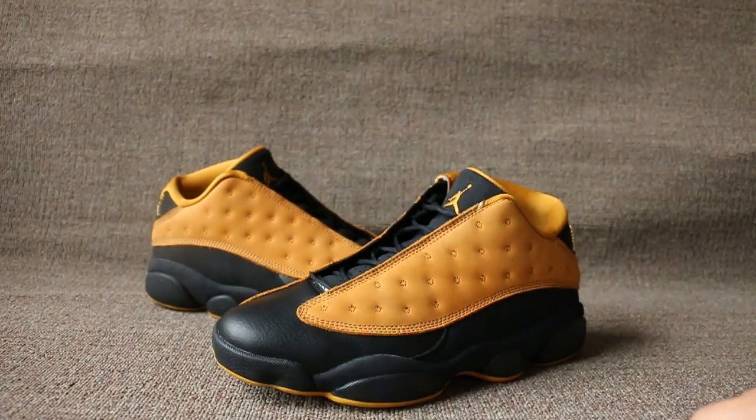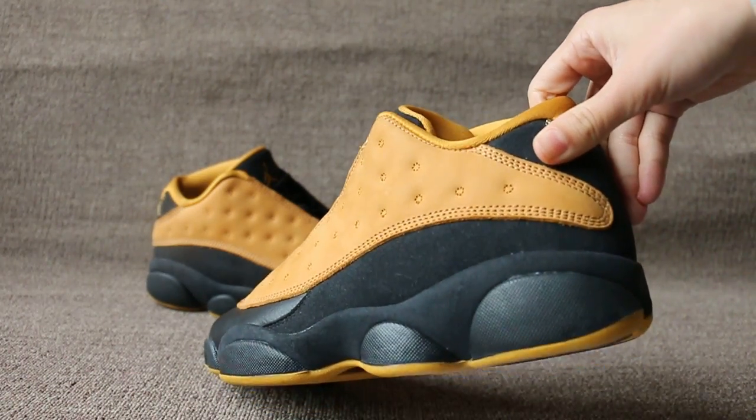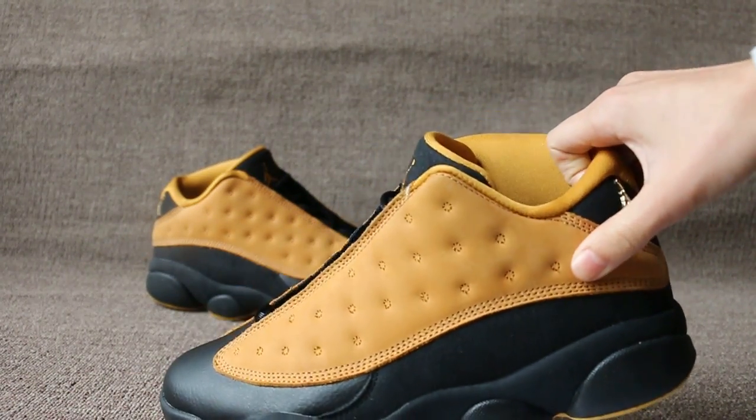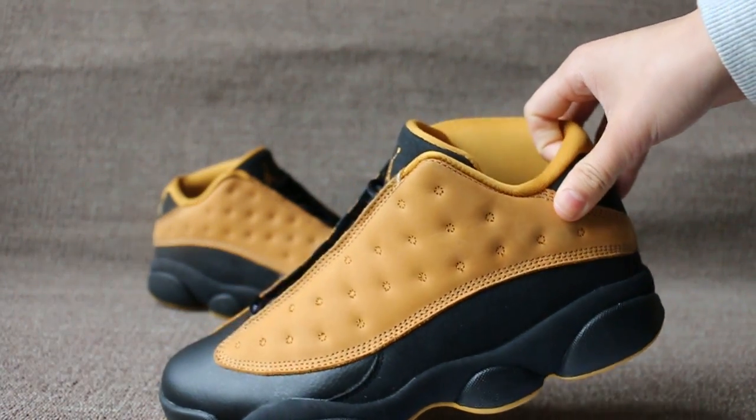And now I show you the Air Jordan 13. Let's check the shoe details — one side for weight and color, and the black color.